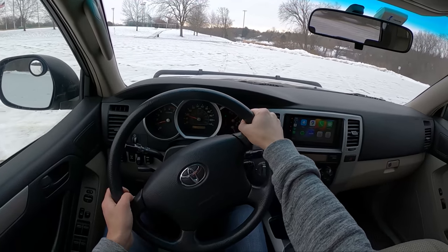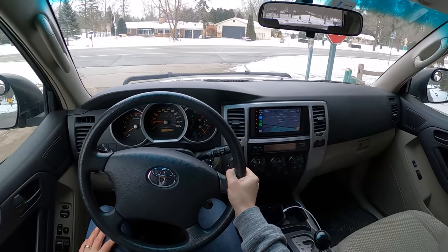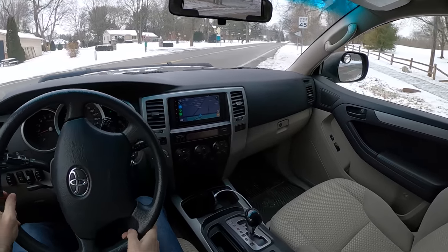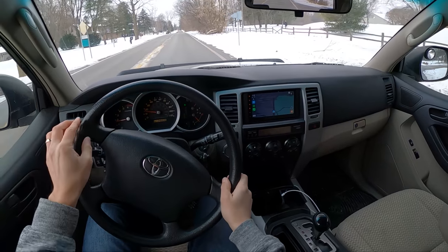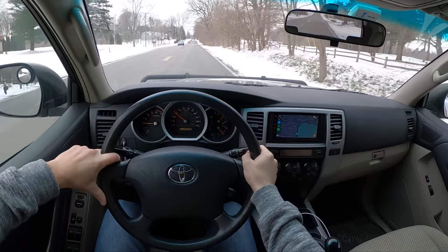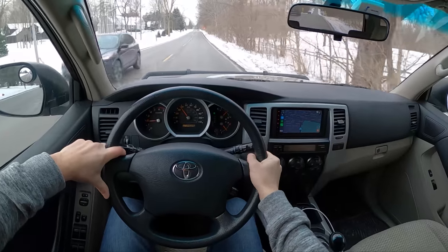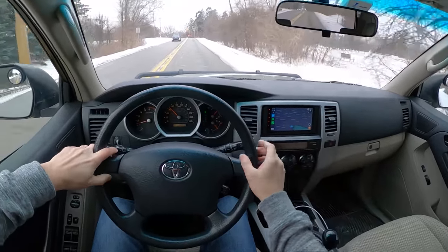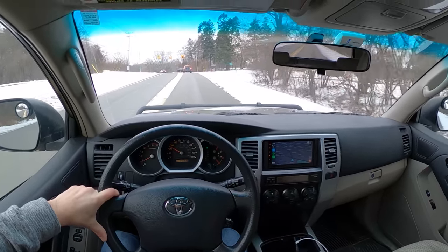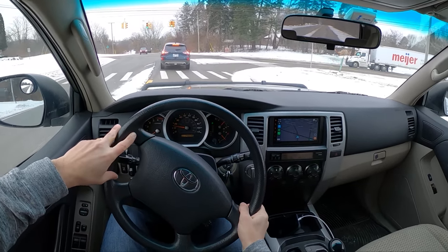One of the most frequent questions I get is: do you miss your Lexus GX 460? I will say I do miss it a little bit. It was slightly less maintenance intensive and didn't need as much work. This is after all a 2006 4Runner with 246,000 miles on it, so it's going to need some stuff. There are little gotchas throughout the ownership experience that you can expect, and newer generations of GX and 4Runner tend to be a bit more reliable.